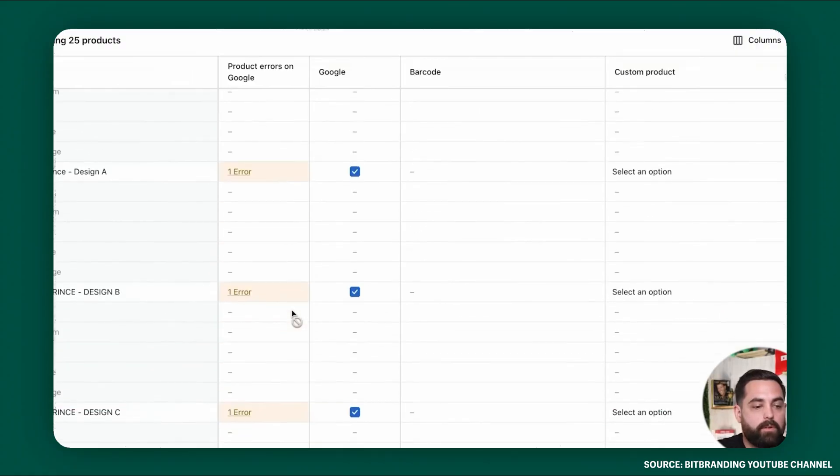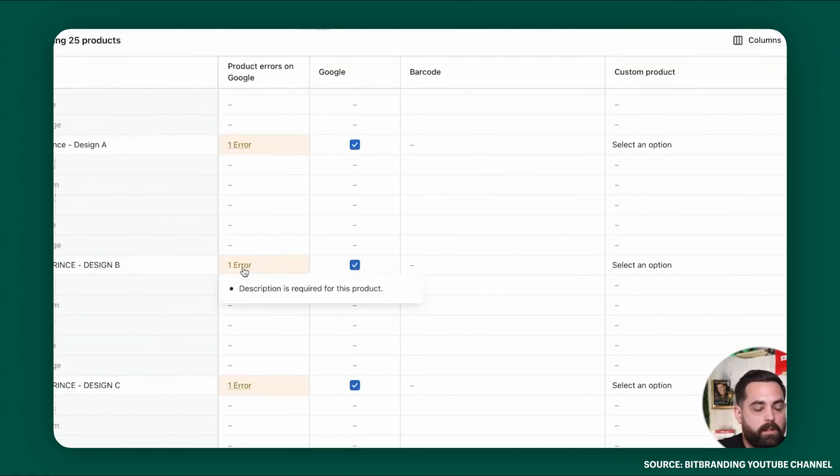Now that your store is connected to your channel, you have access to new features. You now have access to the store tab, which gives you the ability to tag products in your videos and the product shelf. Let's walk through each one.